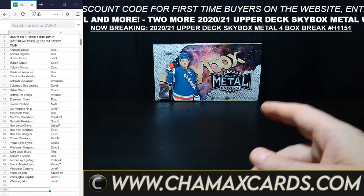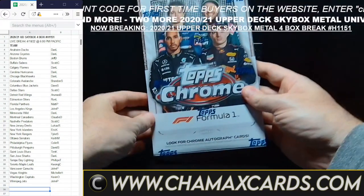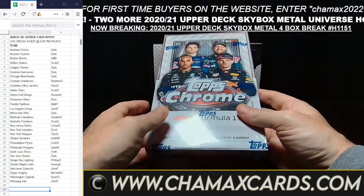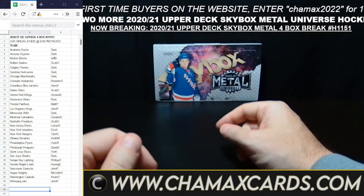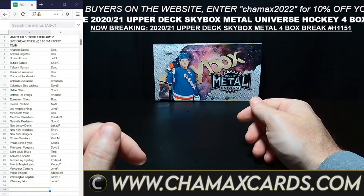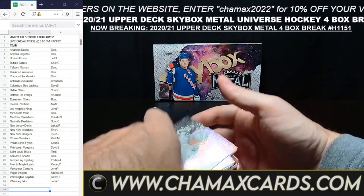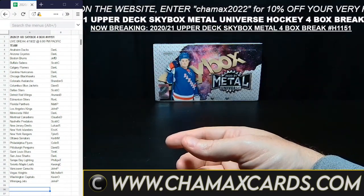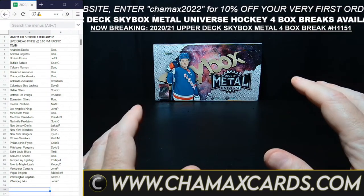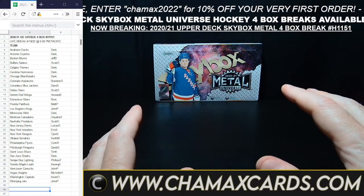Thank you everyone for joining us — quick break tonight. We'll be back tomorrow with Topps Chrome Formula One — first time we've done that, should be an interesting break, happening tomorrow. Any questions, comments, concerns, or queries: chamaxcards@gmail.com. Have yourself a great evening. Go Vancouver! Michelle, if Vancouver doesn't make it, I'm going for Vegas.